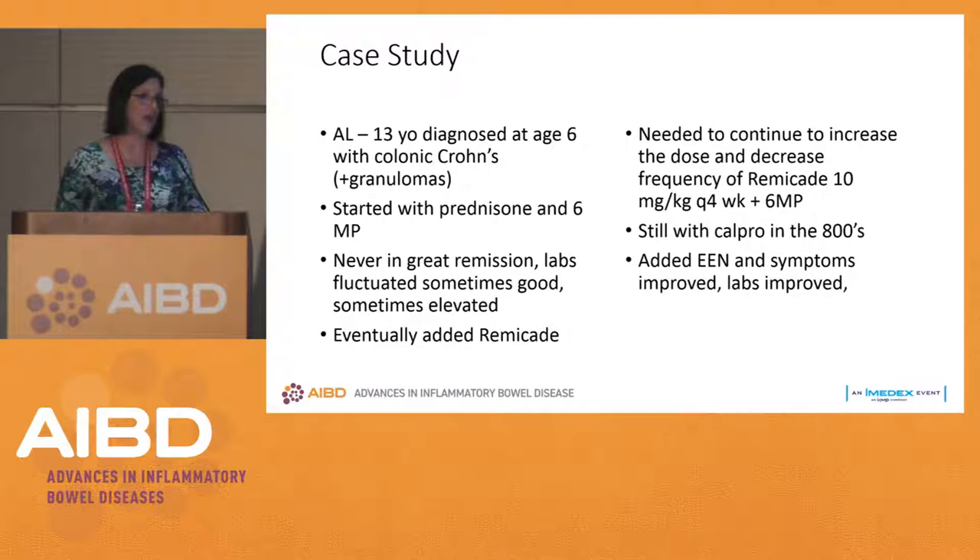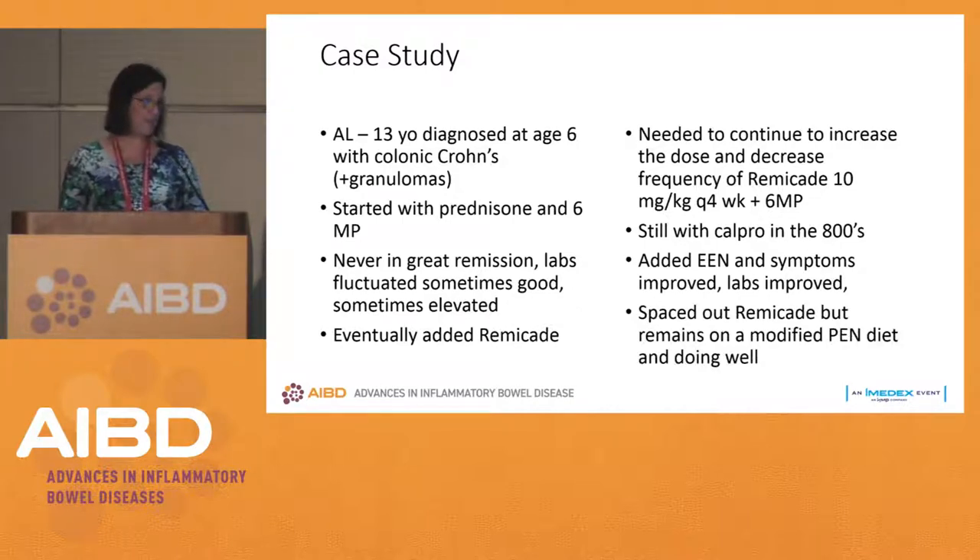Lo and behold, we added exclusive enteral nutrition. Her symptoms improved, her labs improved, and we were able to space out her Remicade. She remained on a modified partial enteral nutrition diet and has been doing well. For her, when she starts feeling worse she increases back to full exclusive enteral nutrition, and when she feels better she backs off a little. She is the best predictor of how she's doing — her labs very much correlate with how she feels.